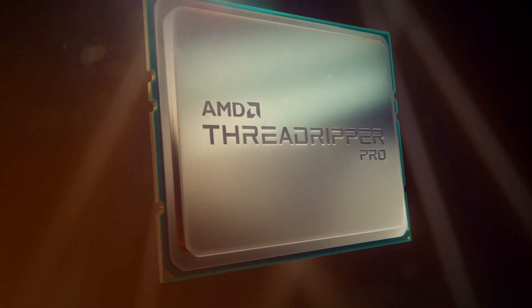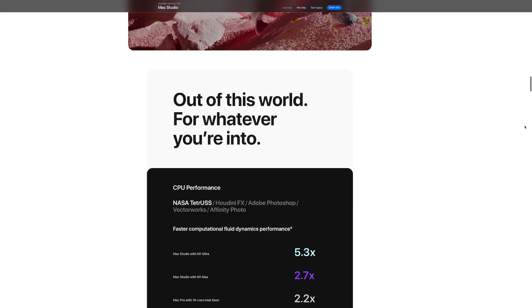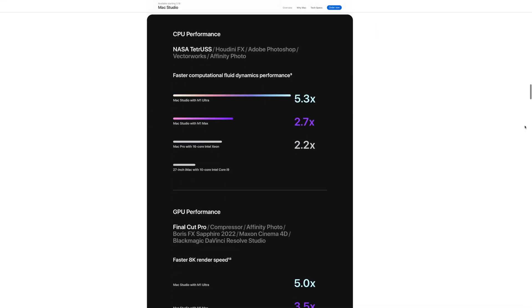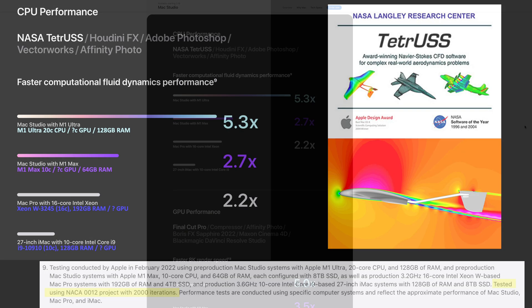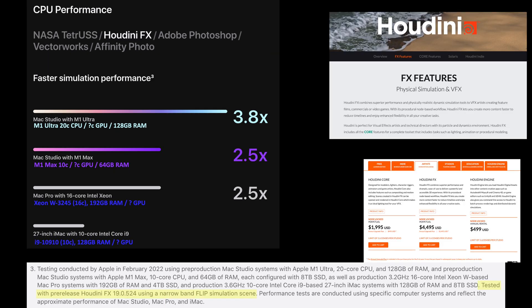To demonstrate, I looked at Apple's website where they showed CPU performance improvements in five different applications. I annotated the chart with CPU and GPU information based on the footnotes and highlighted what was tested. These numbers tend to be very representative as they are very specific tests. In NASA Tetris, a computational fluid dynamics application, the M1 Ultra is almost double the performance of the M1 Max.